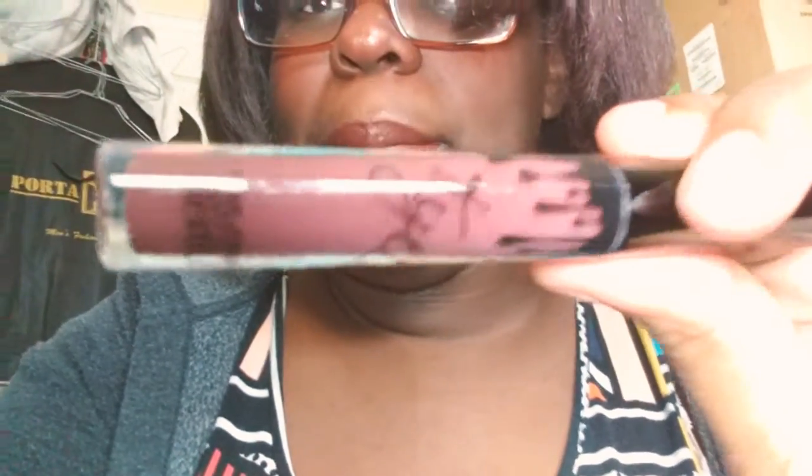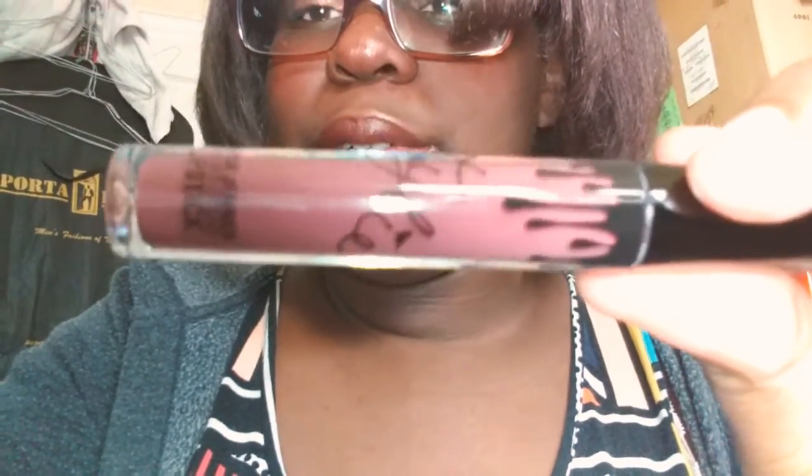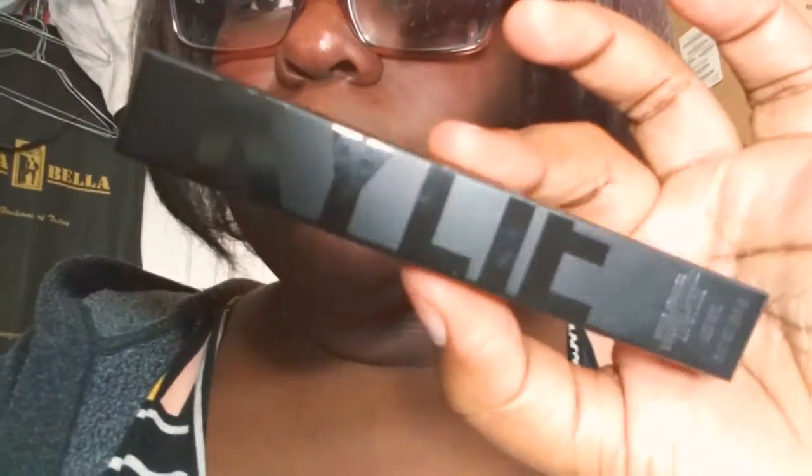So I got the Kylie Velvet Liquid Lipstick in the shade Punk. As you've been seeing lately, I've been liking grungy plum purple shades — gray plum purple, I don't know how to explain it, but I've been liking those shades lately, and that's what this reminds me of. It looks like a mauve, gray, purple color. Looks pretty, and I like the box it comes in.